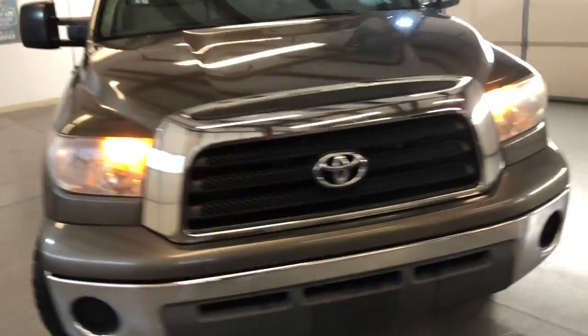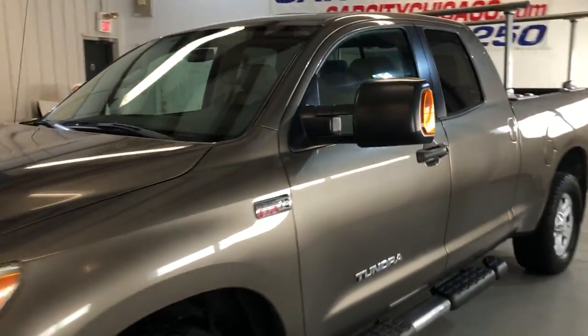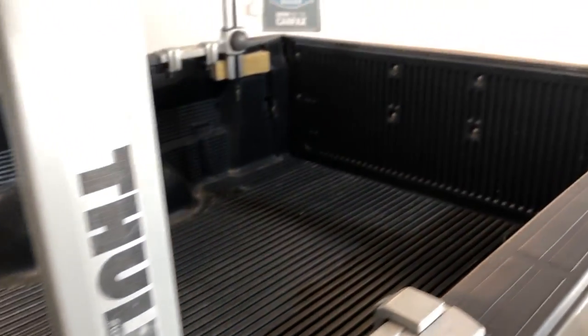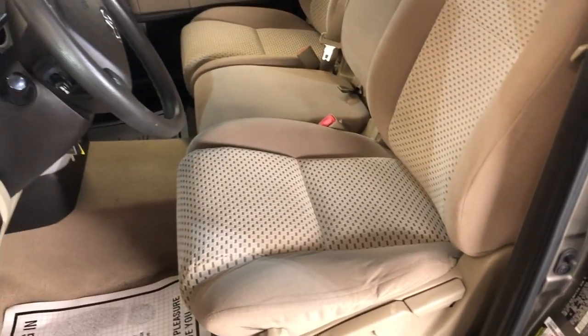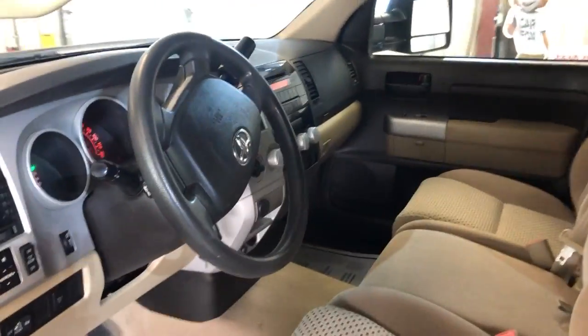Runs great, nice and clean bed, everything works perfectly fine. Power windows, power locks, power mirrors, 4x4. Nice clean interior, non-smoking, no odors, clean seats, no warning lights.